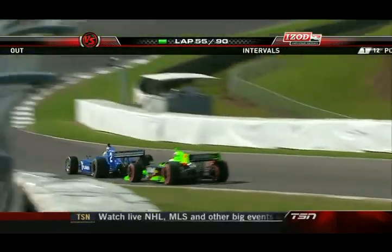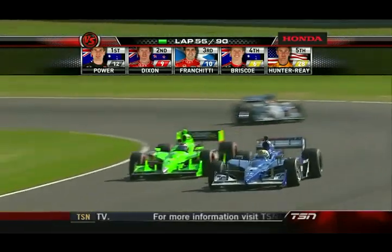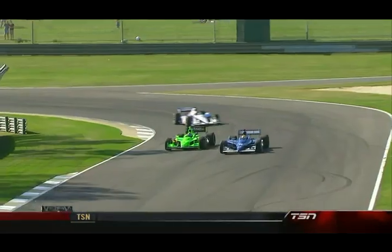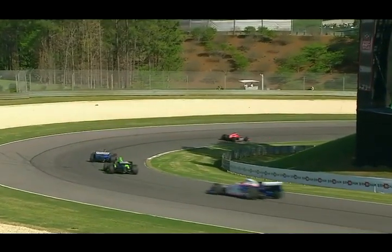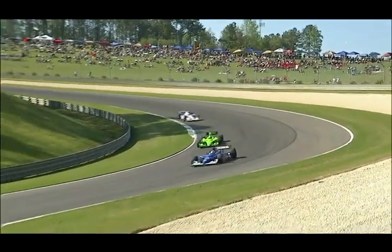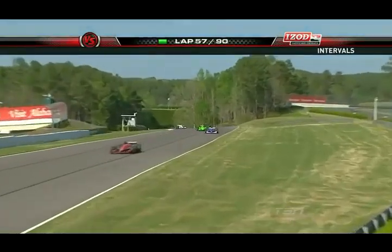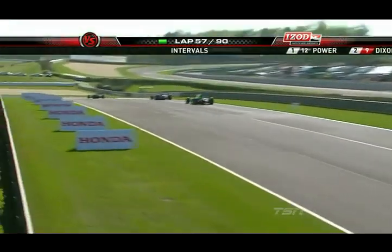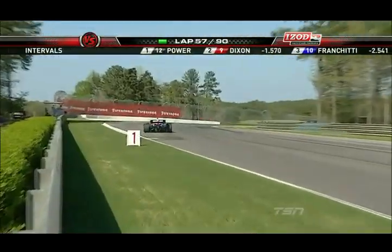55 out of 90 laps completed in the Honda Indy Grand Prix of Alabama. Will Power leads Dixon, Franchitti, Briscoe, and Hunter-Reyes. Bob Jenkins, Wally Dallenbach, Jan Vekas in the booth. Lindy Thackson, Marty Snyder, and Kevin Lee are down on pit lane along with Robin Miller, as we are on the air for the first time in 2011 on Versus with the IZOD IndyCar Series.